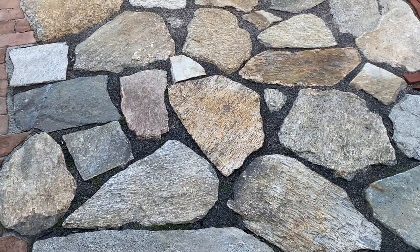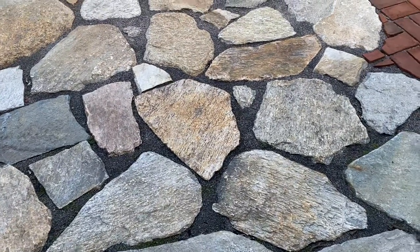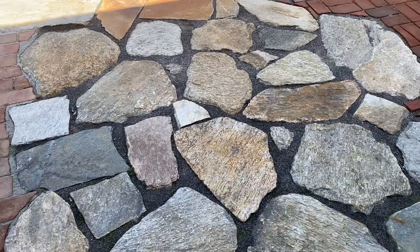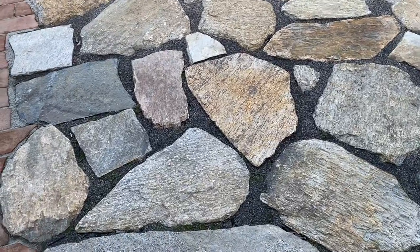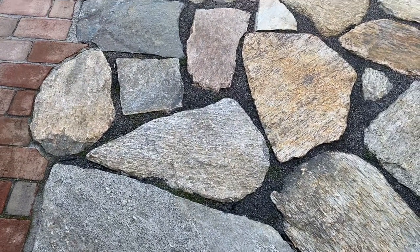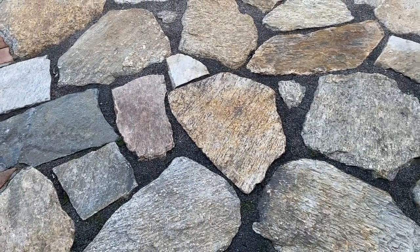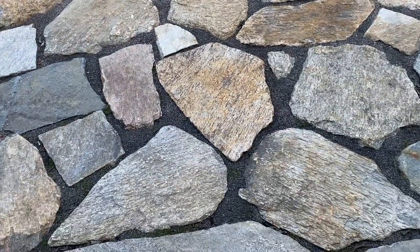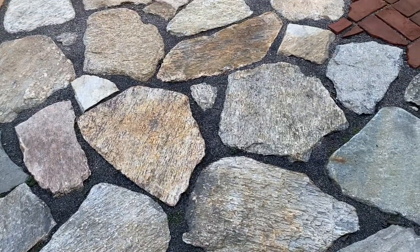This is our New England fieldstone flagging. This is one of the rougher stones that we have for flagging material. It comes in a variety of shapes, sizes, and textures, and as you can see, the grain in the stone can change. Very New England look — if you're looking for that garden path or creating a garden patio, this is the product you're looking for.